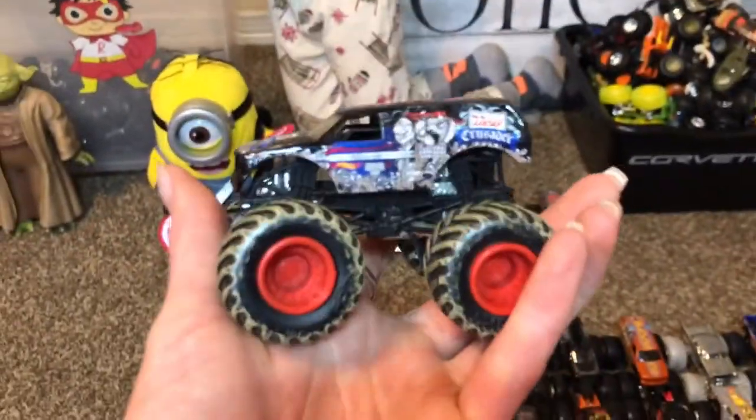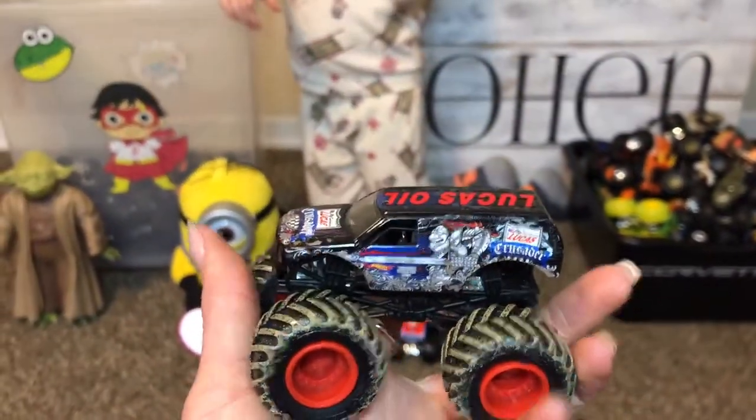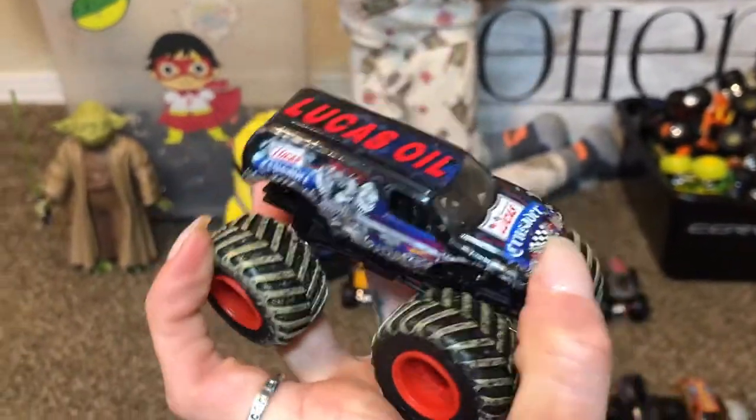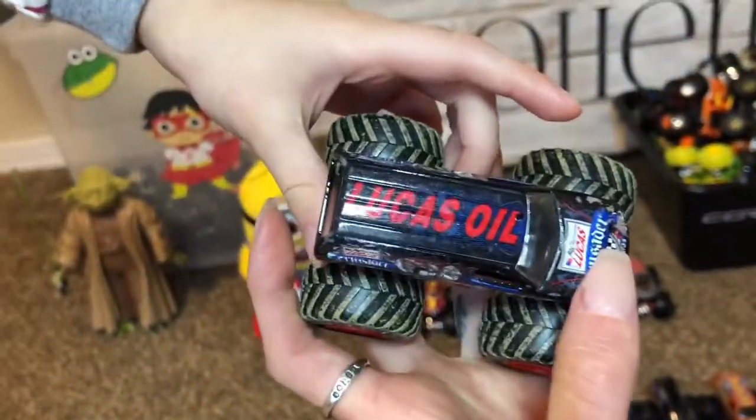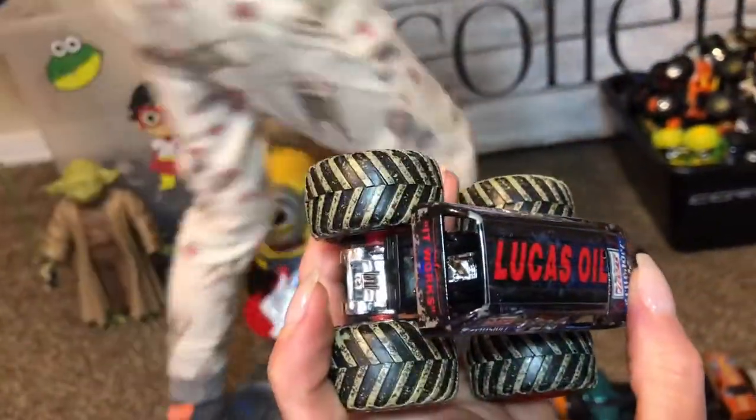This was your favorite one for a very long time — this was always the one you wanted to see. Lucas Oil! Very good — that was always your favorite one because it's the Lucas Oil Crusader.